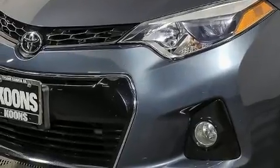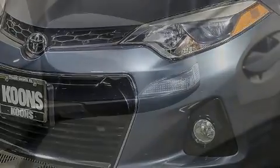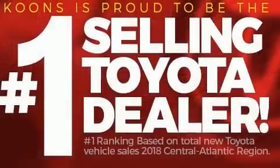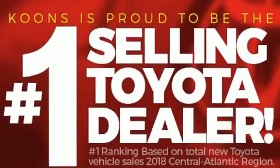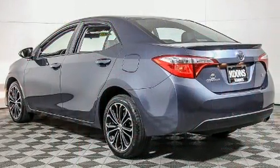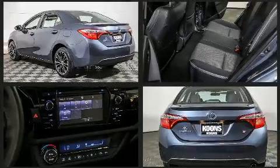Both high fuel economy and flexible performance are assured by the four-speed automatic transmission. Toyota paid particular attention to efficiency and practicality with features including delay-off headlights, one-touch window functionality, a trip computer, and air conditioning.